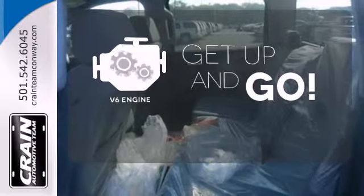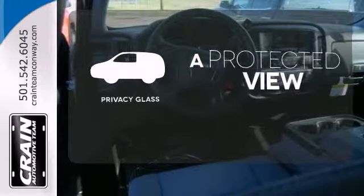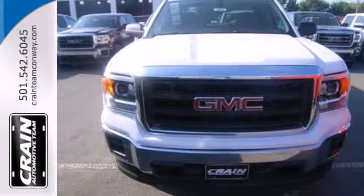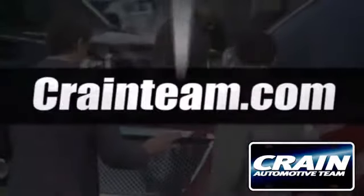The V6 engine provides the power you need. Privacy glass offers light control for you and added security for your belongings. Take this dependable pickup for a test drive today. Visit us anytime at craneteam.com.